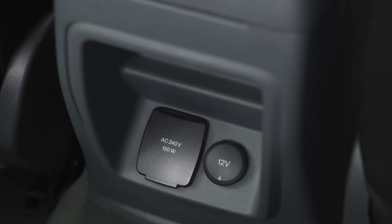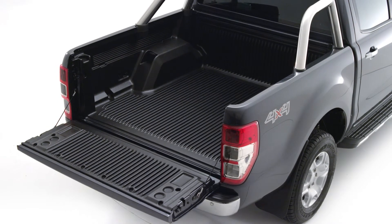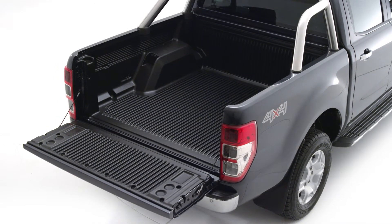Need to keep working? Charge up a laptop with the power socket. And with cargo bay lighting and a compartmentalized load box, you can work smarter day and night.